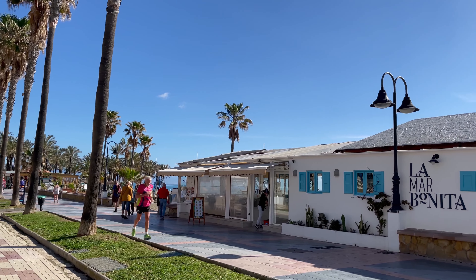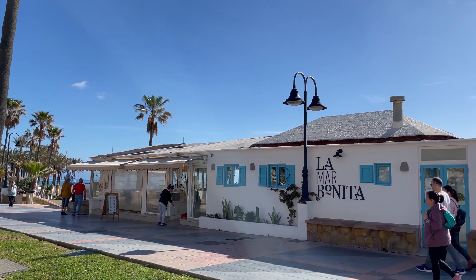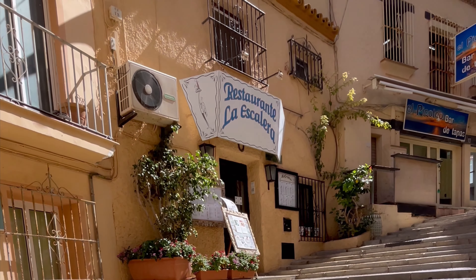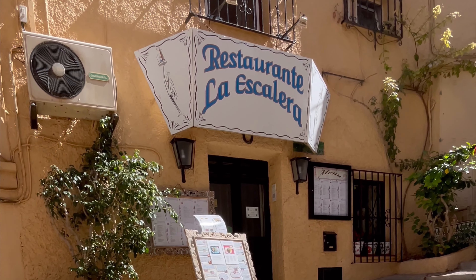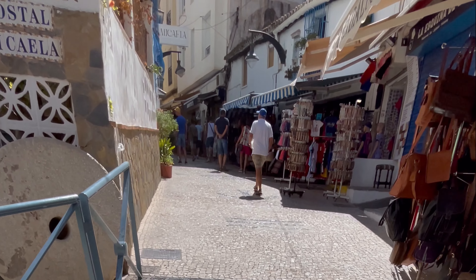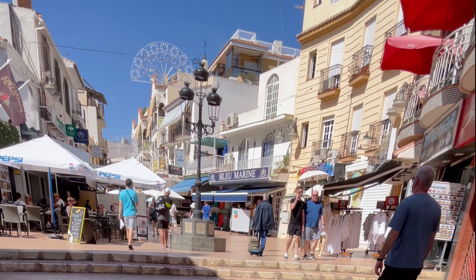Gastronomic delights beckon in Torremolinos town center, just a short walk from the hotel. My personal favourite, La Escalera on del Tahoe, may be a bit more of a walk but the journey is well worth it. Ideal for couples, retirees, families of all ages, and solo travelers — Torremolinos charm invites you to explore.